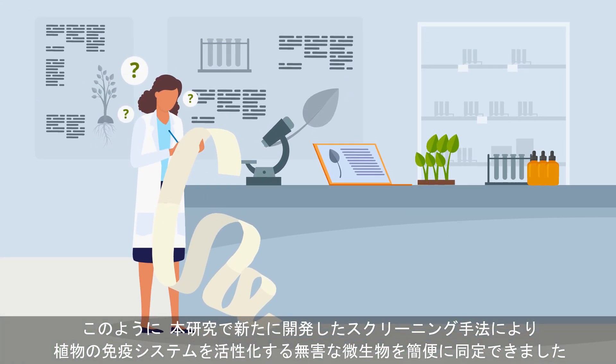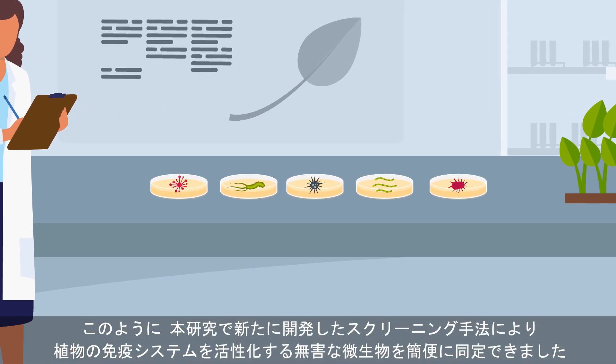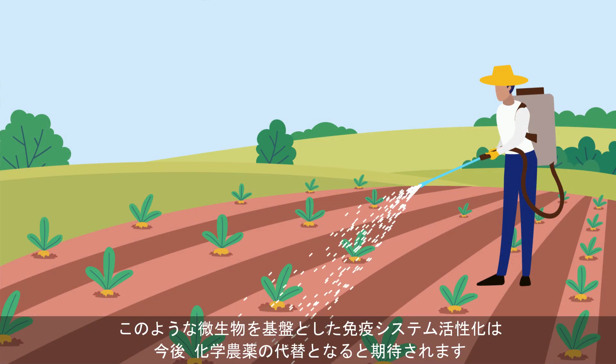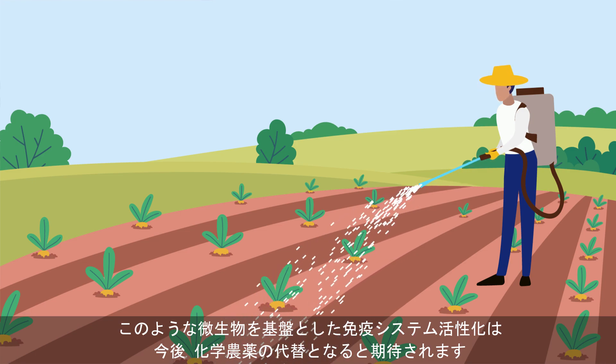In conclusion, the newly developed screening method can help scientists identify microorganisms that stimulate a plant's immune system without harming it. Such microbe-based immune system stimulation may help usher in a new age of microbial alternatives to harmful chemical pesticides.